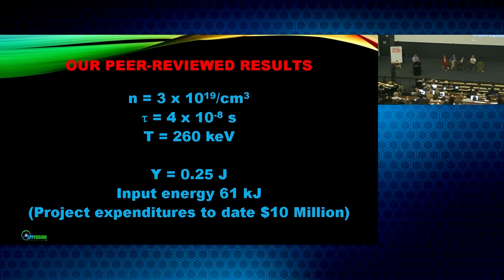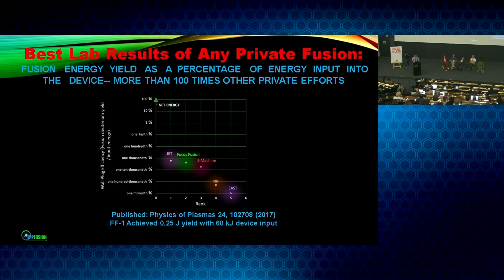We've achieved both the confinement time and the temperatures we need for proton-boron fusion, but we need to go up in density by a factor of a few thousand. Comparing wall-plug efficiency, we are just slightly behind the record achieved by JET — for pure deuterium — and well ahead of other private fusion. I learned a few hours ago that MIFTI's results have increased, so we are now only about 15 times beyond other private efforts, not 100. So we'll need to put another jump into our yield, which we hope to do very soon.